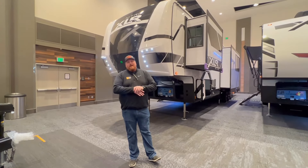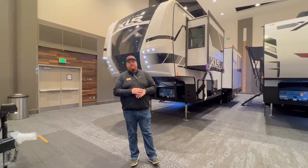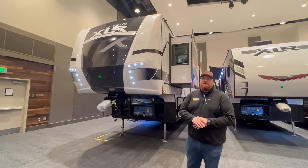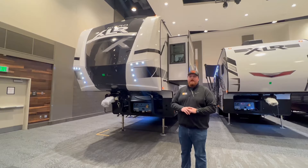How's it going everybody, my name is Adam, I'm here with XLR Toy Haulers. Today we're at the Fort Wayne RV Show with Zoomers RV, and we want to take a look at our new XLR Nitro 41G14. This is the hottest toy hauler floor plan on the market right now, so we're going to go over a couple of features and let you guys take a look at it.